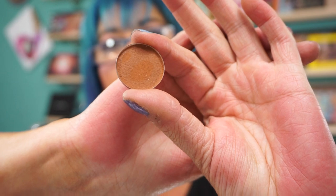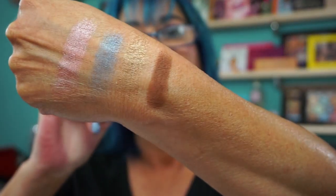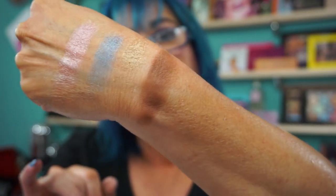And this is one of their matte shadows — wow, is this pigmented. This is called Blunderbuss, B-L-U-N-D-E-R-B-U-S-S. This is a matte, and wow. Crazy, crazy pigmented. I gave it a little shot last night and it blends out beautifully. Let me rub it out some more for you. Great creamy shade — I was playing with it last night.